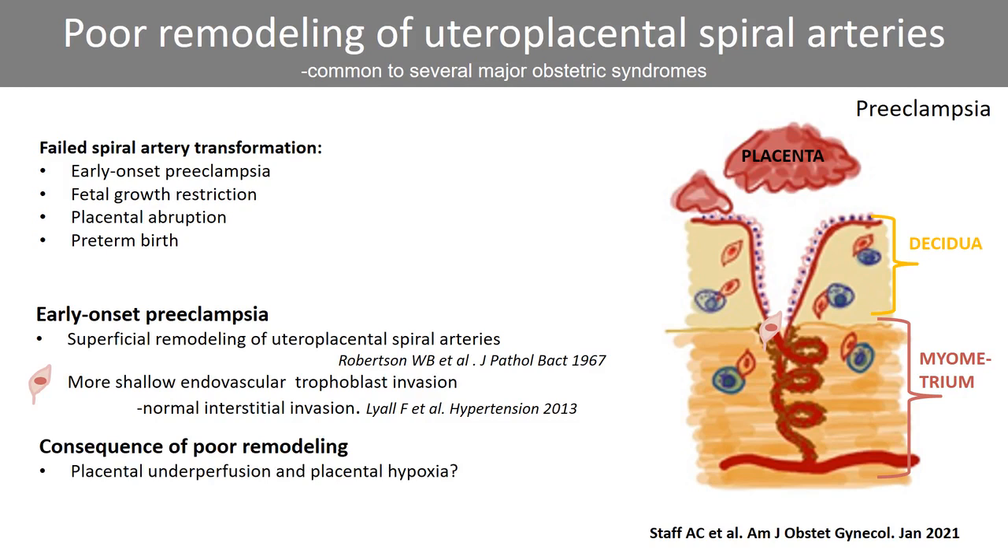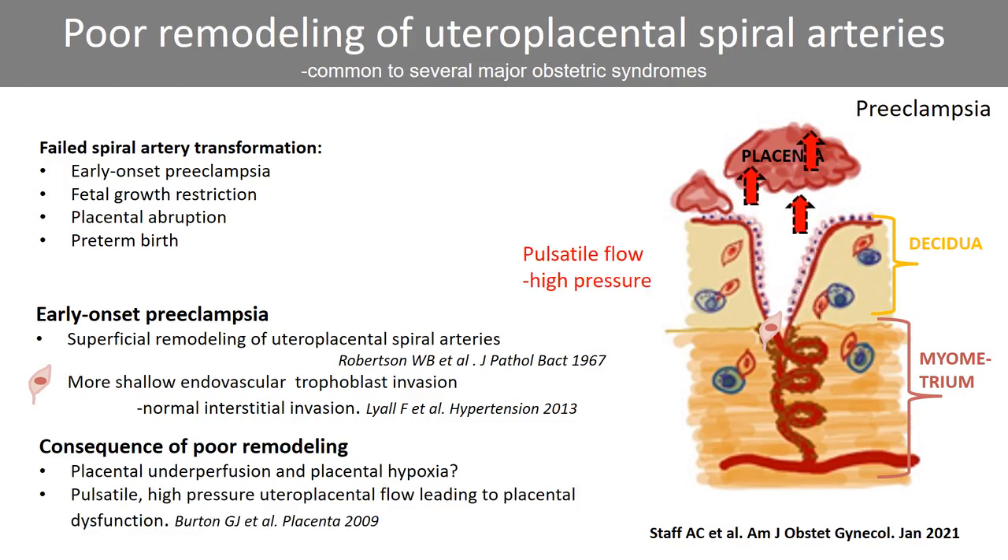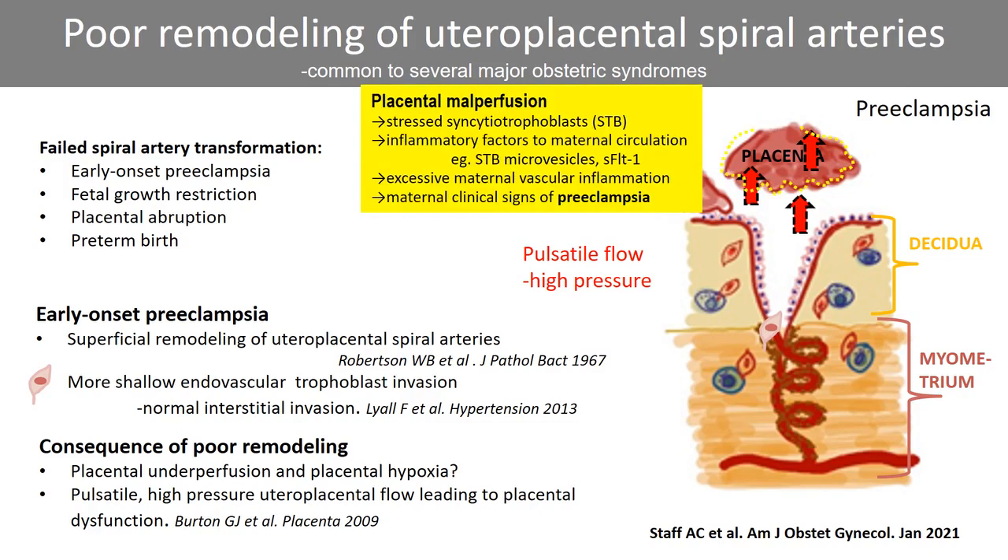This failure of deep spiral artery remodeling was previously assumed to lead to placental underperfusion and thereby chronic hypoxia. A 2009 model by Burton et al. argues that blood flow volume is minimally affected, but that uteroplacental perfusion will be more pulsatile and with higher pressure flow, partly due to the remaining contractile smooth muscle cells. This abnormal flow generates ischemia-reperfusion injury, endoplasmic reticulum stress, and oxidative stress. The malperfusion leads to cellular stress of the syncytiotrophoblasts and increased release of inflammatory factors to the mother, mediating an excessive maternal vascular inflammation resulting in the maternal clinical features of preeclampsia, including new onset hypertension.